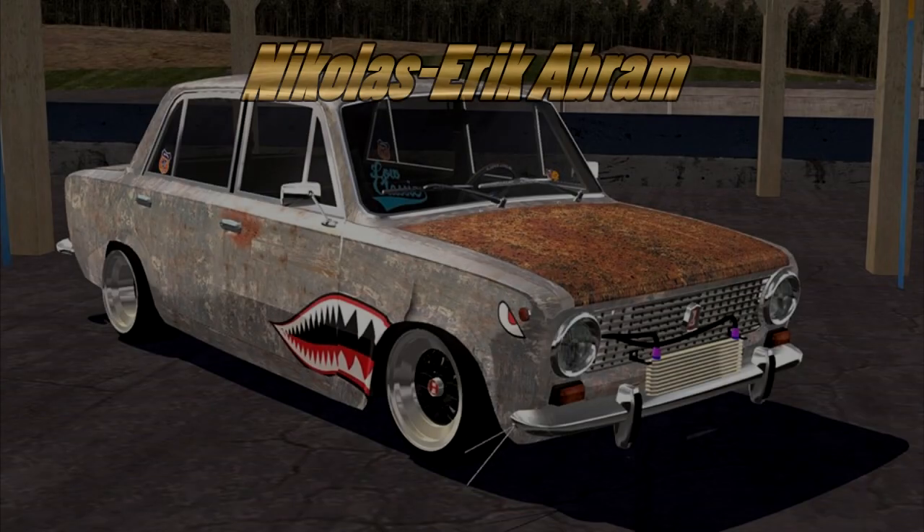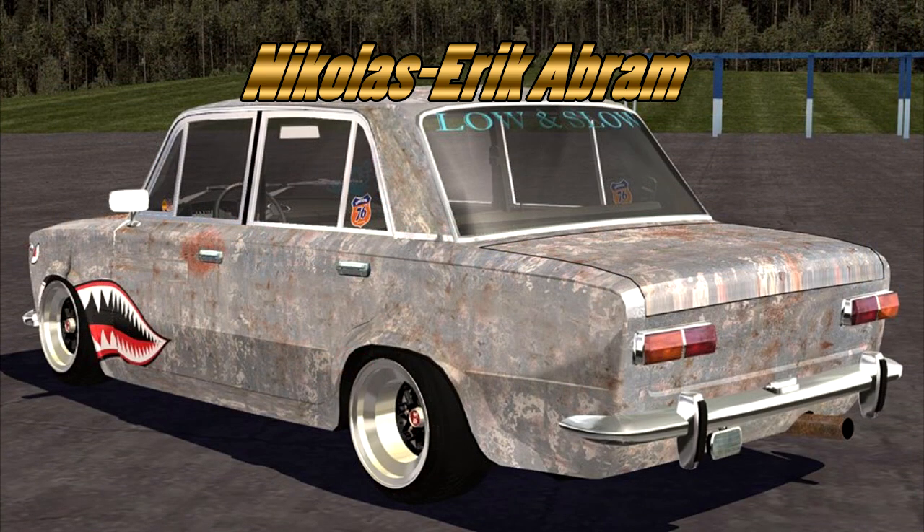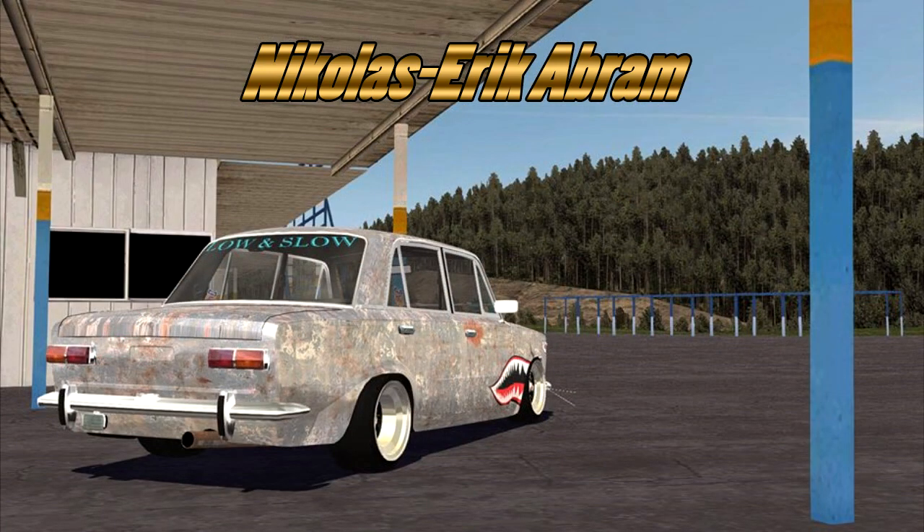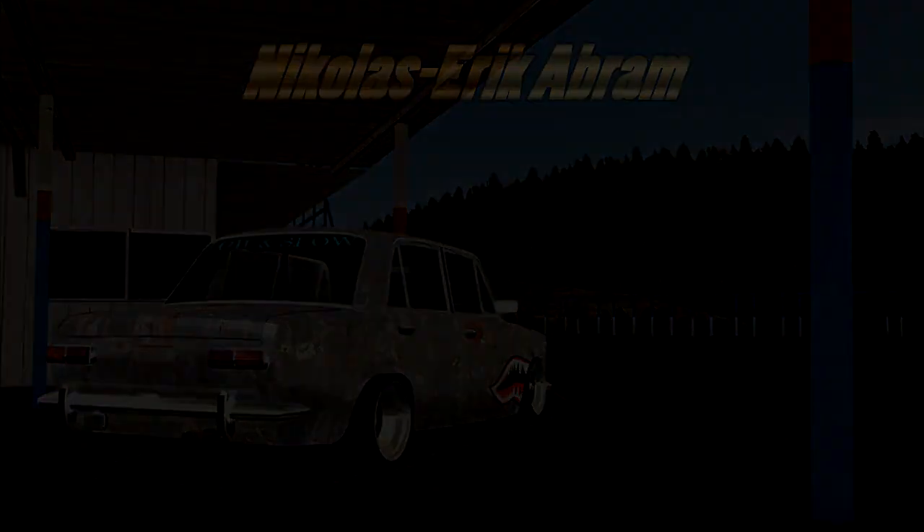Coming in the 4th place spot, we have Nicholas Eric Graebrum with a Lada 2101, I believe it is. And it was done in SLRR — really done well, actually. I've tried doing some SLRR builds and it's quite hard, especially a ratty style build like he did.